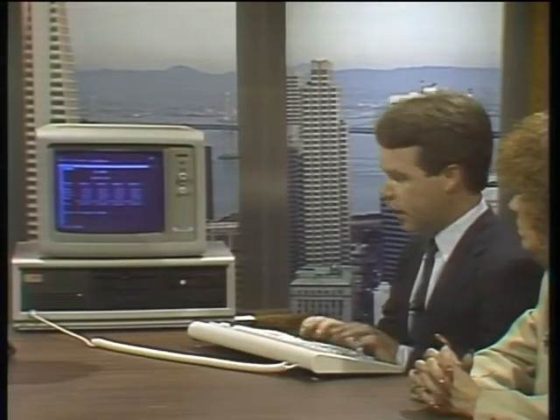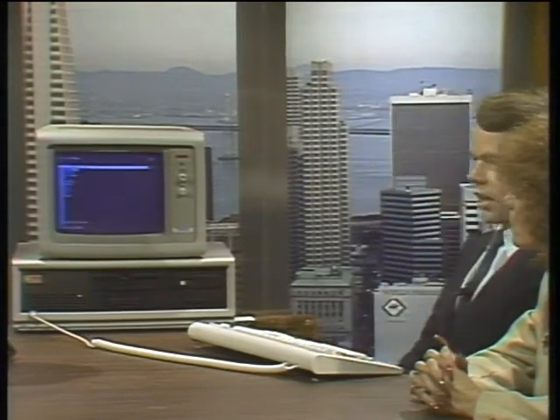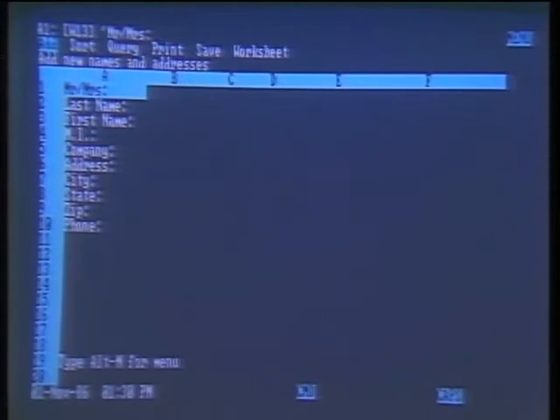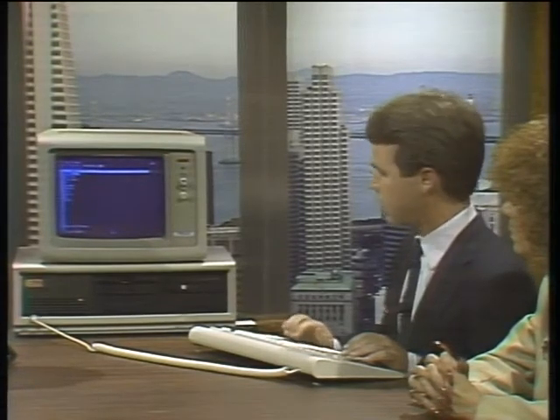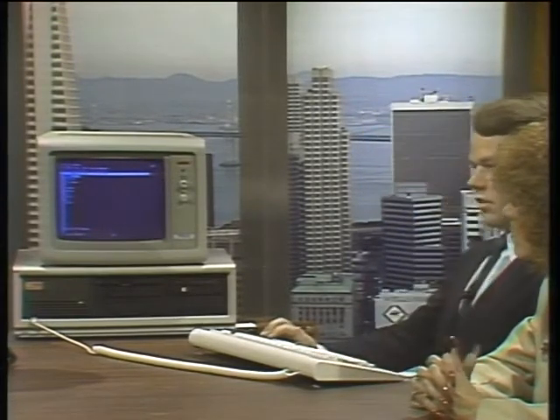The most sophisticated application is probably developing completely customized menu-driven systems that a novice can use. For example, here's one to manage a database. We bring up the custom menu and the Lotus menus are now gone — invisible to the user. This custom menu allows you to easily add new records to this database, which contains names and addresses, sort them into zip code or alphabetical order, pick out particular records, print mailing labels or directory or form letters, and save the current work. Essentially anybody can use this without knowing any commands, and this saves hundreds and hundreds of keystrokes.